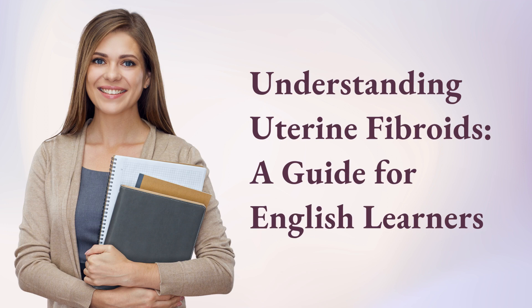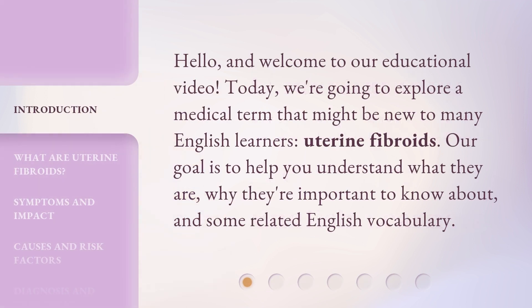Understanding uterine fibroids: a guide for English learners. Hello, and welcome to our educational video. Today, we're going to explore a medical term that might be new to many English learners — uterine fibroids. Our goal is to help you understand what they are, why they're important to know about, and some related English vocabulary.